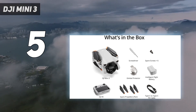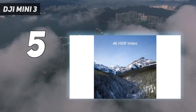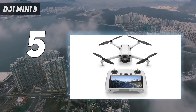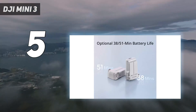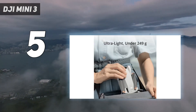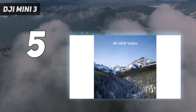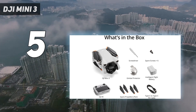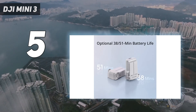Its 12MP sensor can also rotate to shoot in portrait. A lack of log profiles limits its appeal to professionals, while the absence of subject tracking marks another downgrade from the Pro version. That said, the Mini 3 still features quick shots, which allow beginners to capture cinematic footage using automated flight paths. We found it an easy drone to pilot, with downward vision sensors and GPS to help with hovering, and decent real-world flight times of 25 minutes.